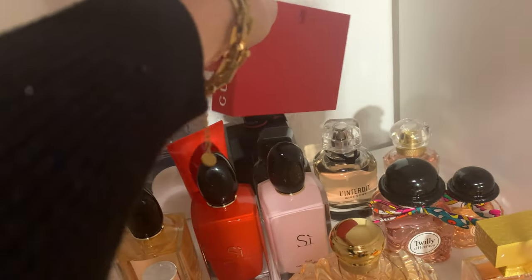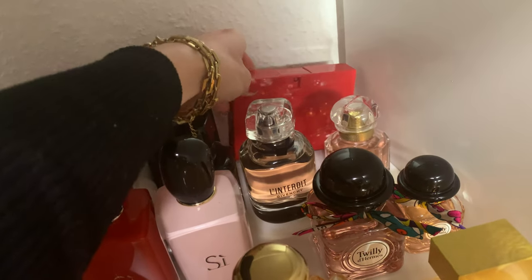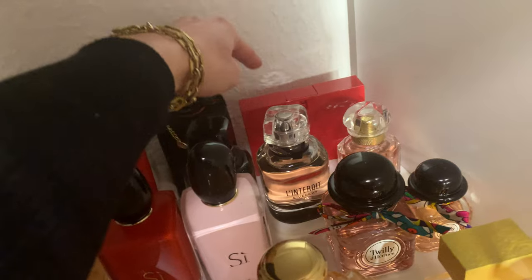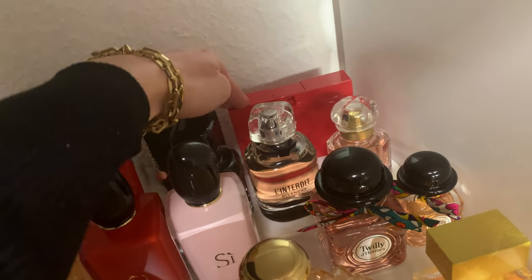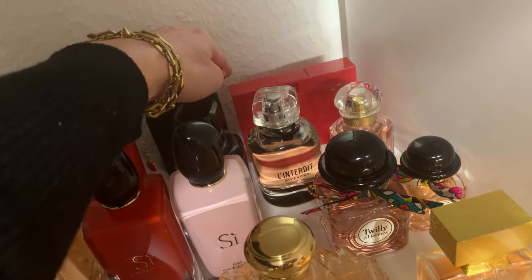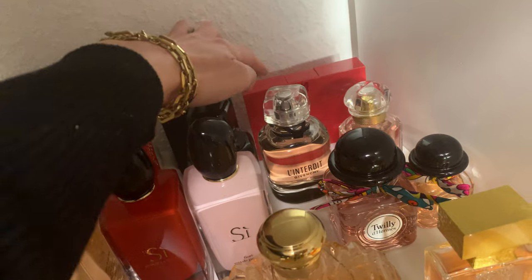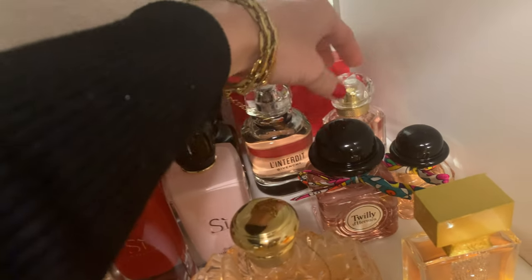Next is Gucci Rush — this is really 90s, as plastic and as red as the bottle. The scent is synthetic, smells very 90s, nothing real — but I love it. I've been using it for years and I'm always rebuying it. When I feel like bringing the 90s back, I'm wearing Gucci Rush.